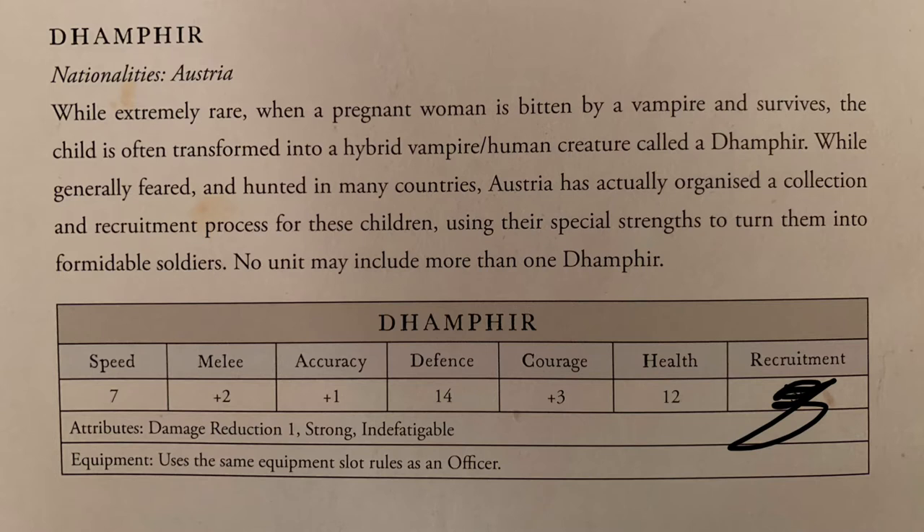But actually, if you look at the stats, they're a little bit faster - well, why can't trolls be faster? They're big, they've got long legs. It's only GW and Lord of the Rings who have given you the sense of them being lumbering. Their melee is plus two - you'd expect a troll to be that good. In this world of Flintlock, they're not dumb, they're just big. Defense is quite high, courage plus three - I think an infantryman's plus one. Health doesn't seem to be that high, but the key thing in terms of flexibility is they follow the same equipment slot rules as an officer.